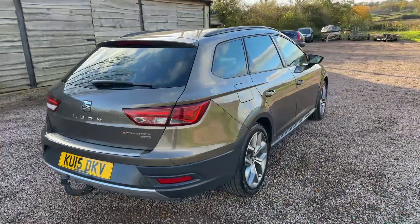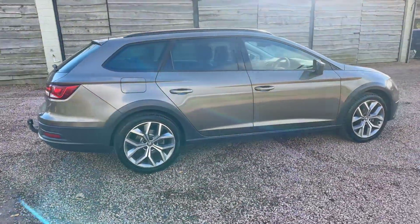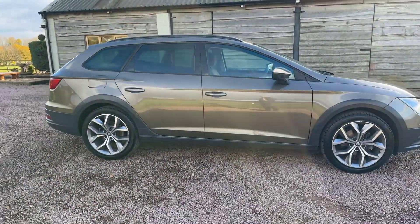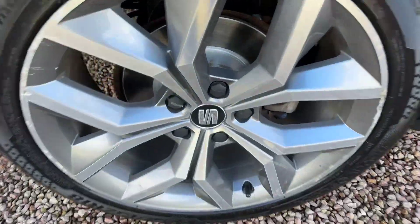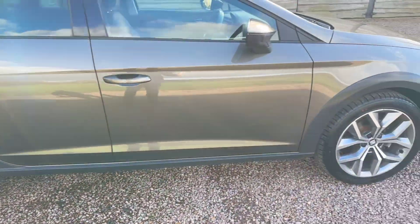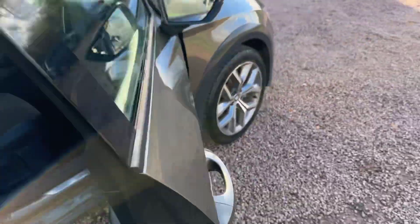Tow bar with electrics. Lovely mileage, good service history, plenty of money spent on it, keeping the car maintained as it should be. New disc pads on the back, new disc pads on the front, new tyres on the front. Recently had a dual-mass flywheel and clutch.